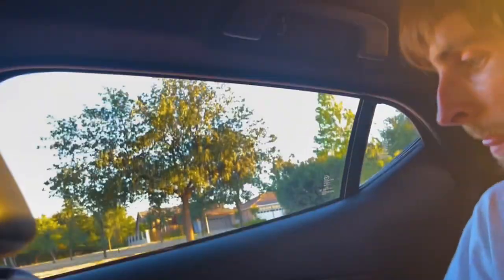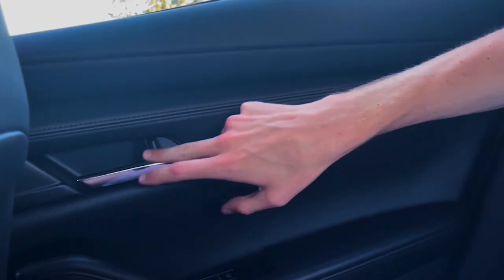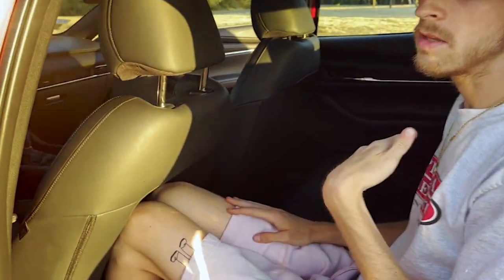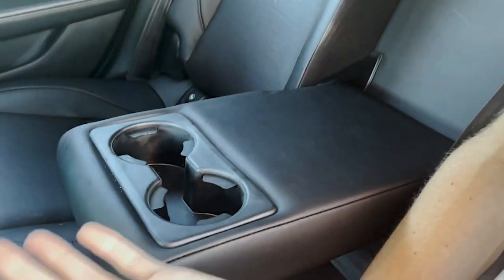One issue: the rear door wouldn't open. After some confusion, it turned out the child lock was on — though it was still tricky. There are also no rear amenities: no rear air vents, no rear USB ports, and no heated rear seats. Only two USB ports total in the whole car. Cars like the Honda Civic and Kia Forte offer heated rear seats in this class, and Mazda really needs to add those features along with cooled front seats.